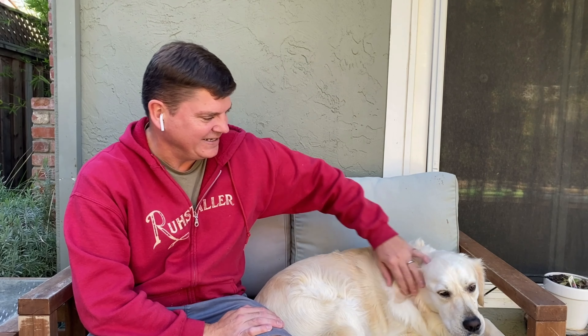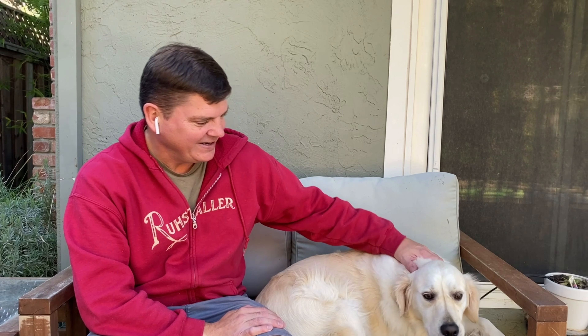Hello everyone and welcome back to the channel. It's been a minute — I think it may be six months or more since my last video. I've missed it and got inspired recently to make a few more, so here I am. Of course, here with the channel mascot, Luna. She was happy to hop back on film and say hello to everyone.